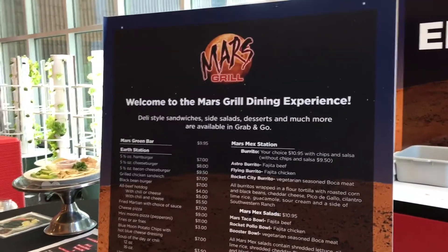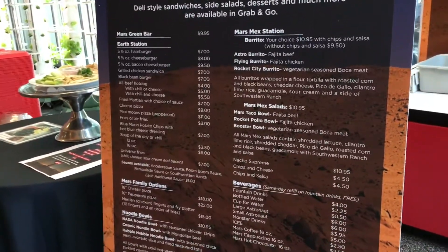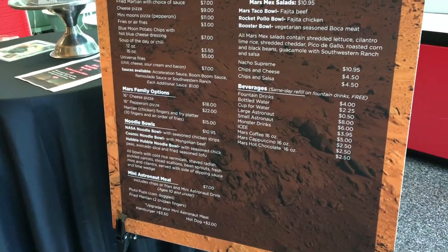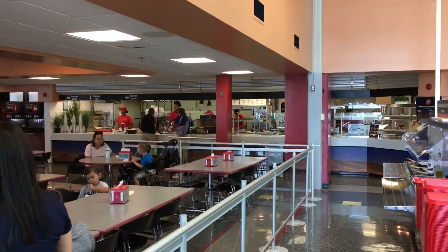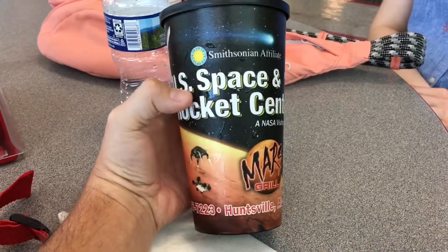So they have this place called the Mars Grill here — it's like a cafeteria style dining area. This is the menu they have: traditional stuff, burgers, hot dogs, pizza, fajitas, things like that. They also have some noodle bowls, some vegetarian options, which is pretty cool. And the soft drinks come with a souvenir cup. I don't think we're gonna get anything to eat right now, but if we do, we will definitely show it off.